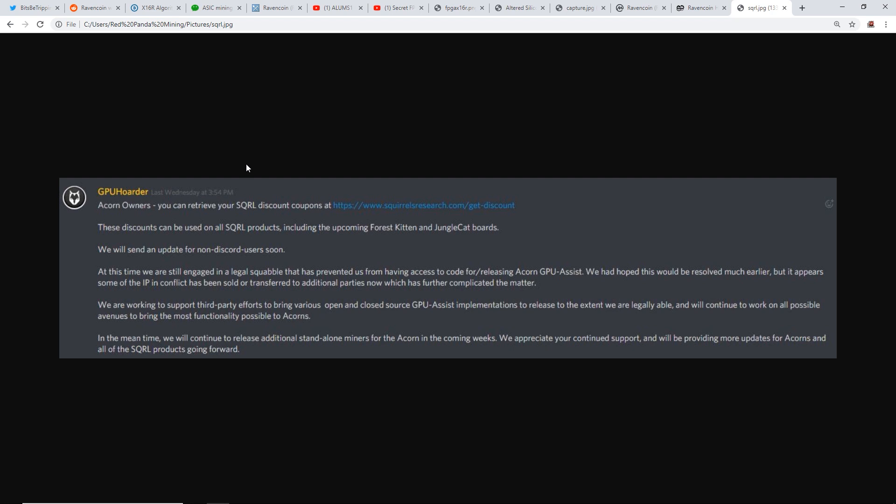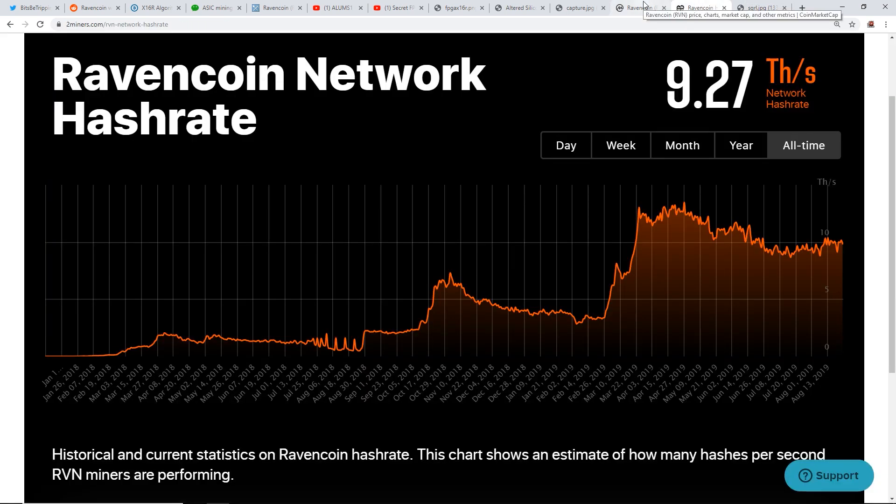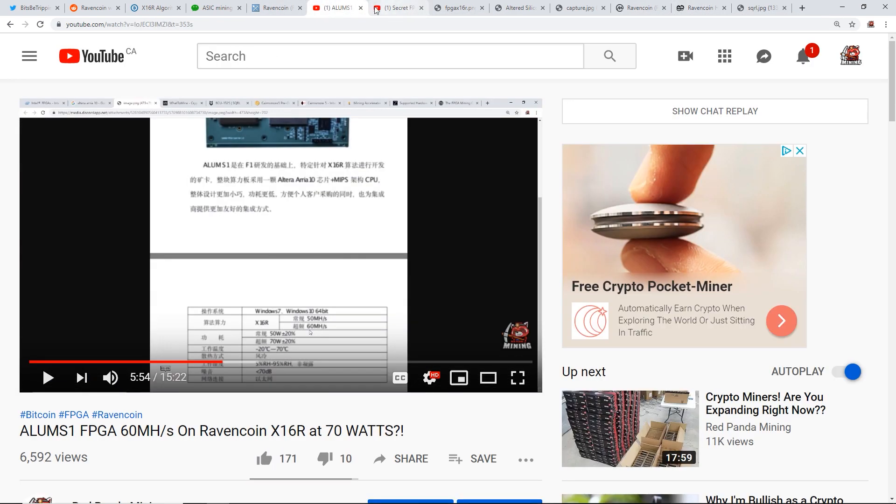To end the video, regarding the Squirrel Acorn stuff: the Squirrel miner is not released yet due to a legal squabble that has prevented them from having access to the code for the Acorn GPU assist. This is still the same information from January or February. I'd like feedback on what you think about the Ravencoin network and secret FPGA mining farms.